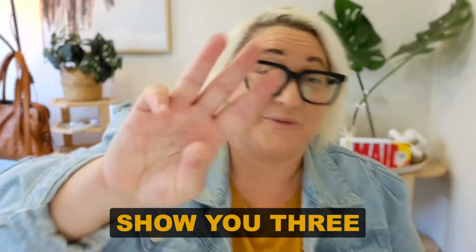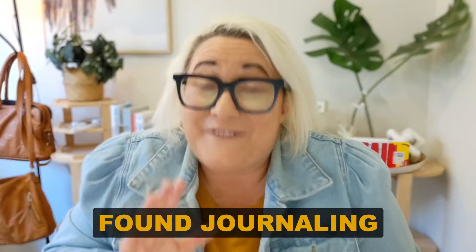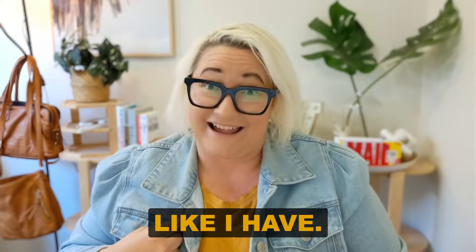In today's video, I'm going to show you three different journaling practices that you can set up in Tana, even if you've failed at journaling in the past, like I have.